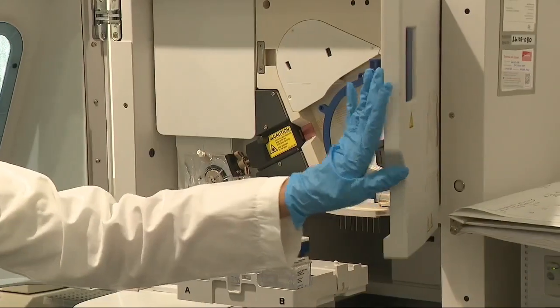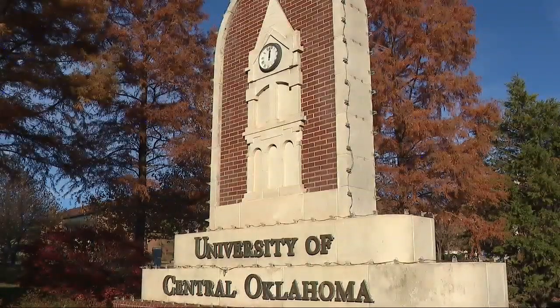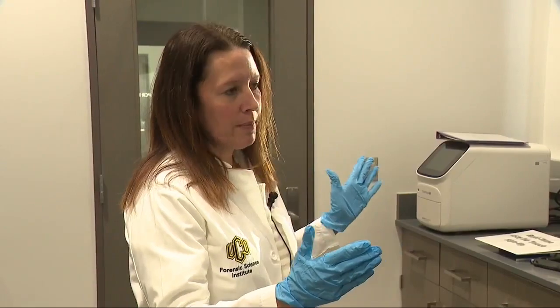Step-by-step is a very thorough process. A UCO professor showed me the expensive, authentic technology they use in class. At the University of Central Oklahoma, they try to mirror their equipment based on what the forensic community is using at the moment.